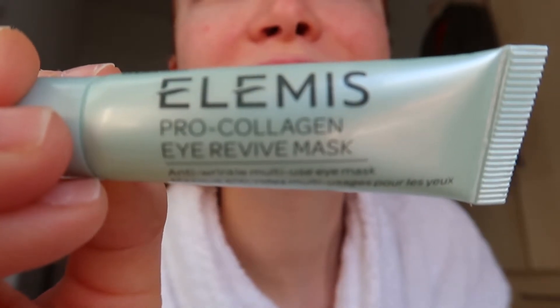For my under eyes I'm taking the Pro-Collagen Eye Gel by Elemis — this is amazing for waking my skin up. Then moving on to the Elemis Pro-Collagen Marine Cream. This is literally like a gel and it's the best moisturizer for the morning — so light, so hydrating, and it leaves my skin with a beautiful little glow.